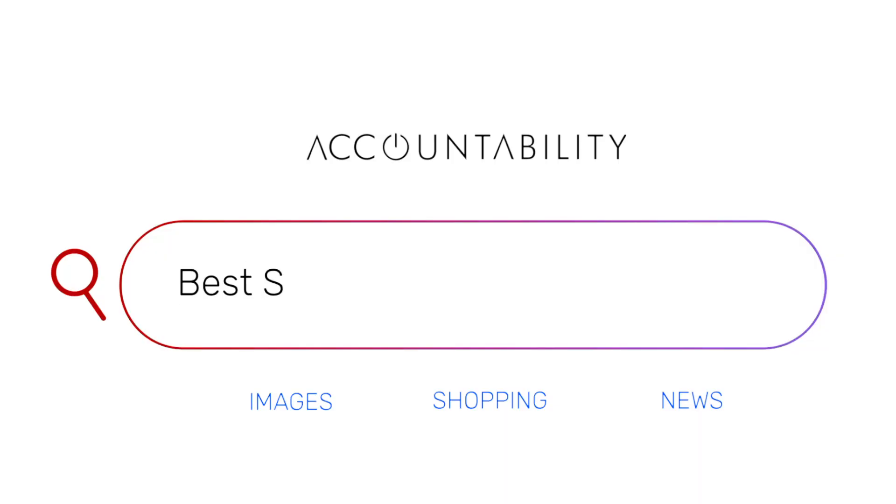Today we're going to be going over the best savings accounts in Australia. Just to avoid any confusion, we're not going to be talking about the big four banks today. Why? Because their products are utter dog sh**.